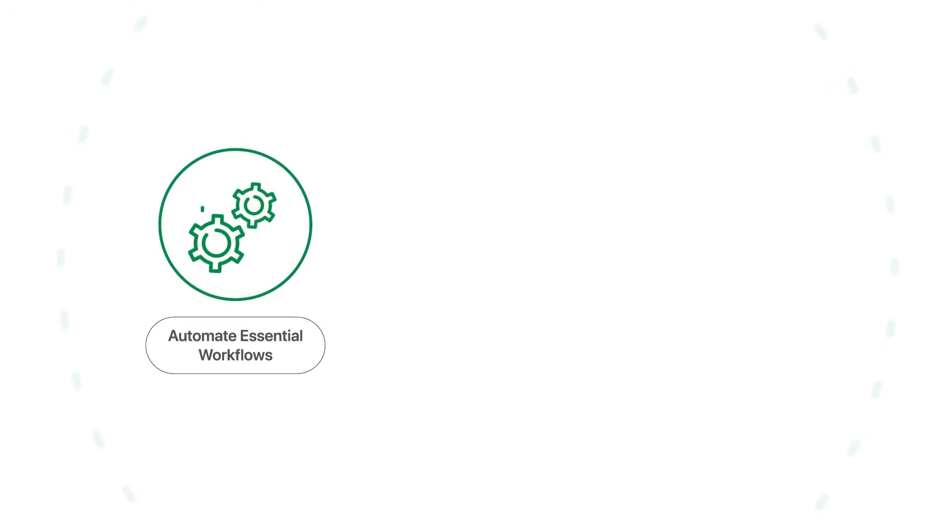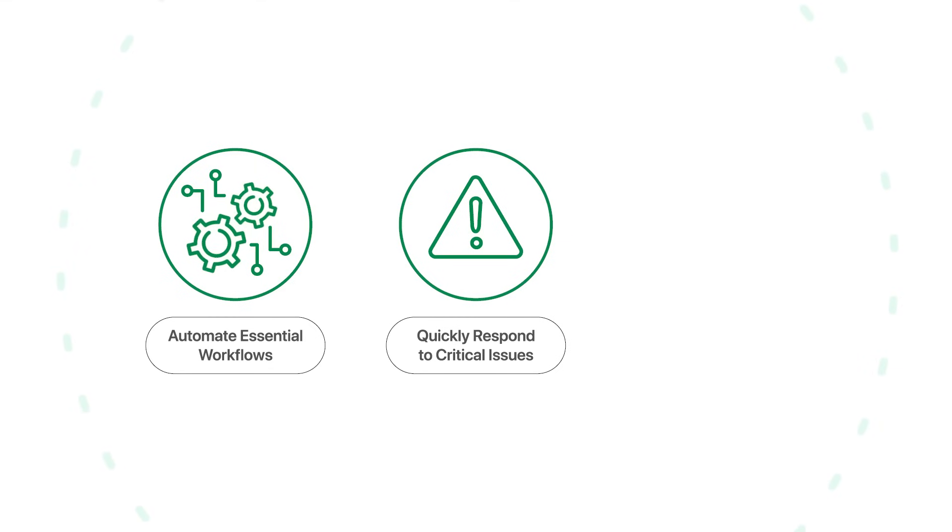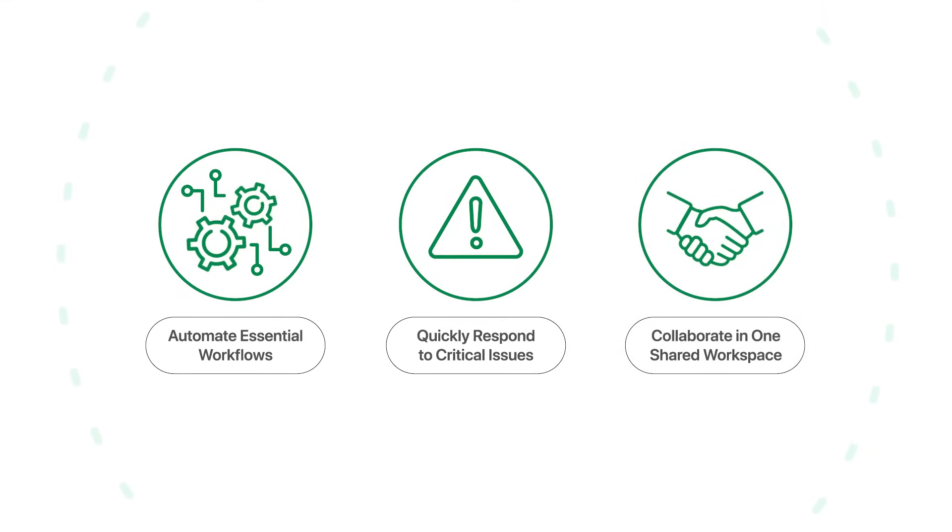At Fleetio, we empower fleet teams to automate essential maintenance workflows, respond swiftly to critical issues, and collaborate in one shared workspace, regardless of physical location.